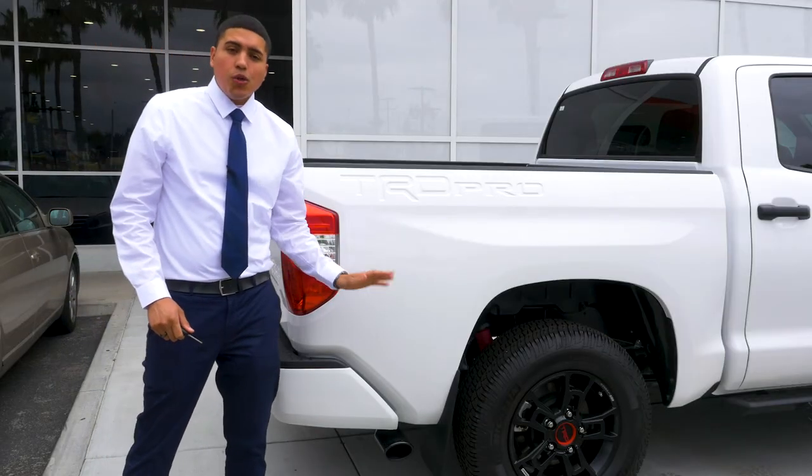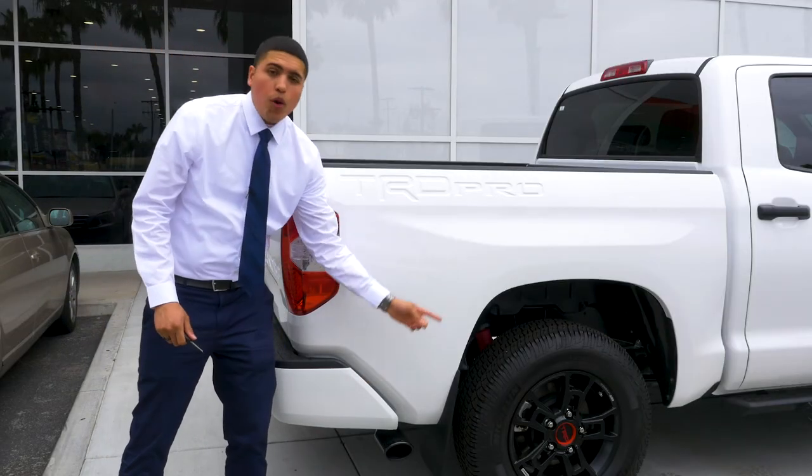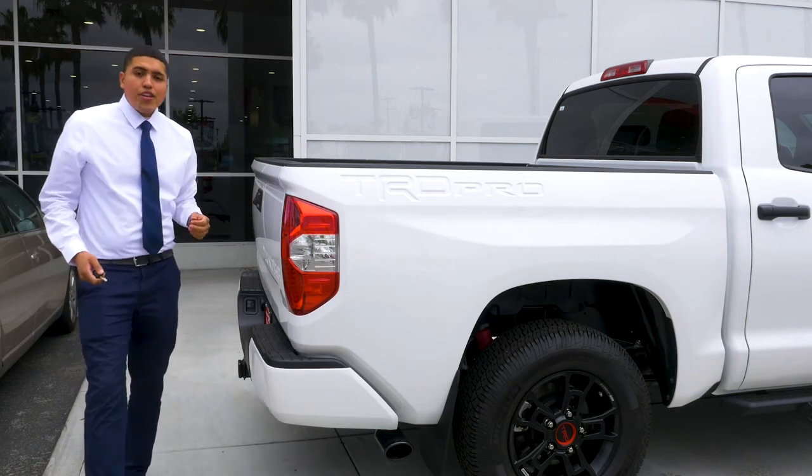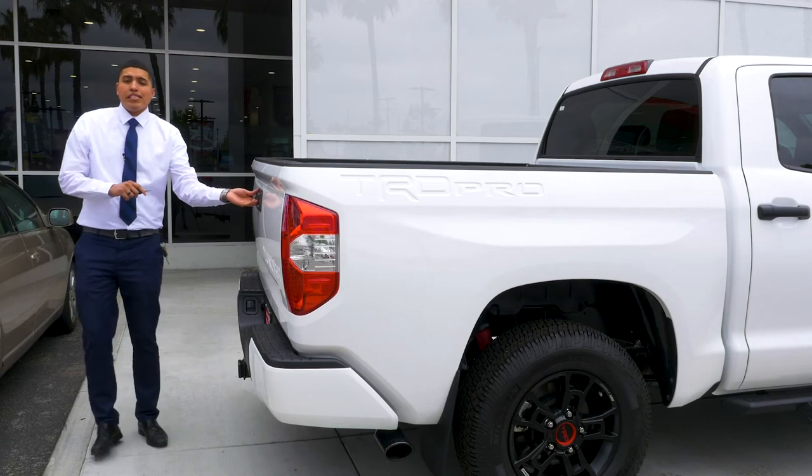What you also get standard is a dual exhaust. You have one here and one on the other side. And in a minute, we'll do a cold start to see how it sounds. You also get an easy open tailgate.